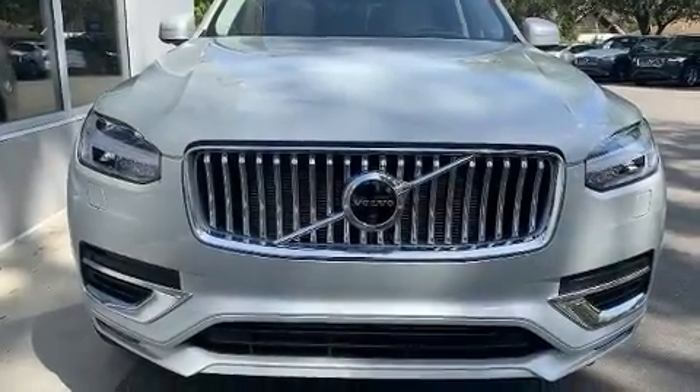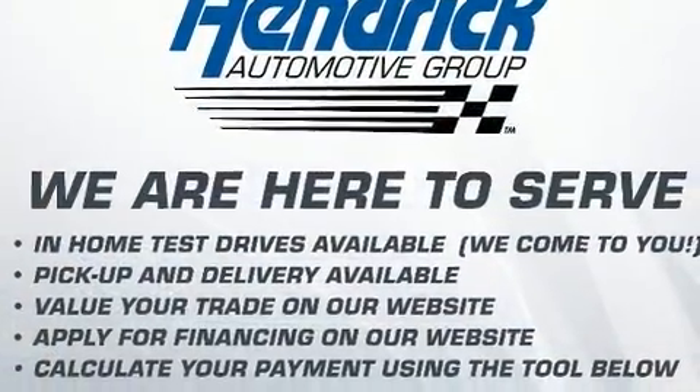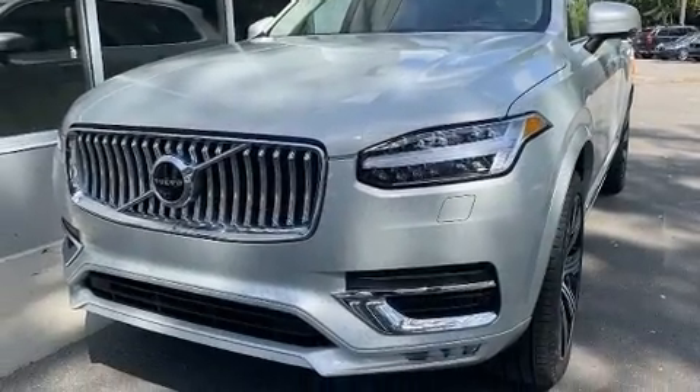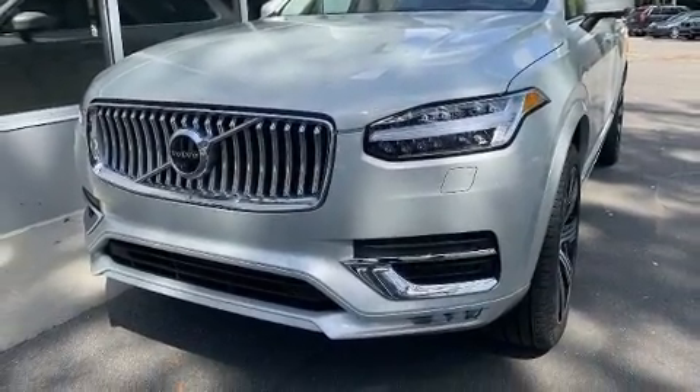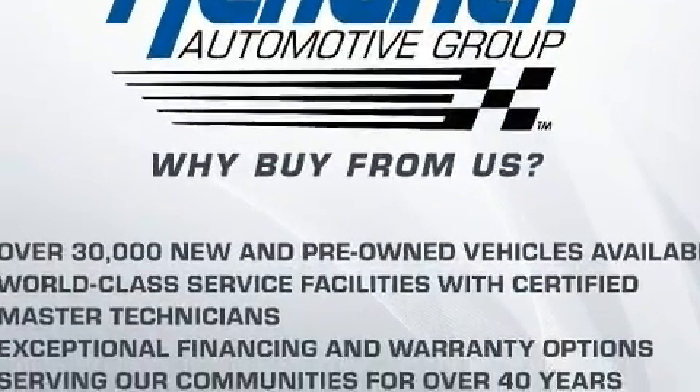Load your family into the 2020 Volvo XC90. Smooth gear shifts are achieved thanks to the 2.0-liter 4-cylinder engine. And for added security, Dynamic Stability Control supplements the drivetrain. Turbocharger technology provides forced air induction, enhancing performance while preserving fuel economy.